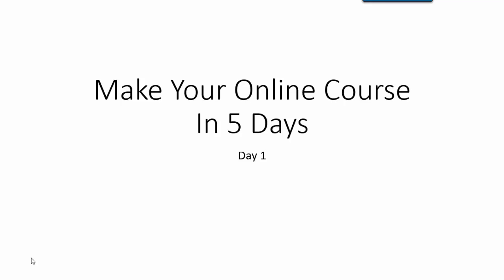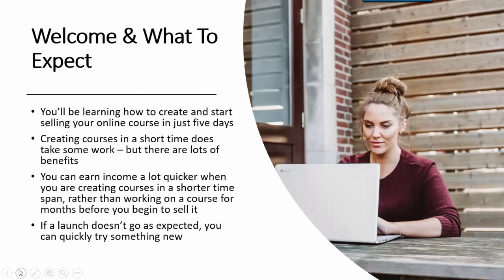Welcome to Make Your Online Course in 5 Days. This is Day 1. You're going to be learning a lot — specifically, how to create and start selling your online course in just 5 days.